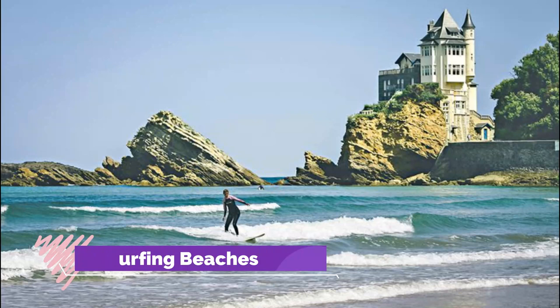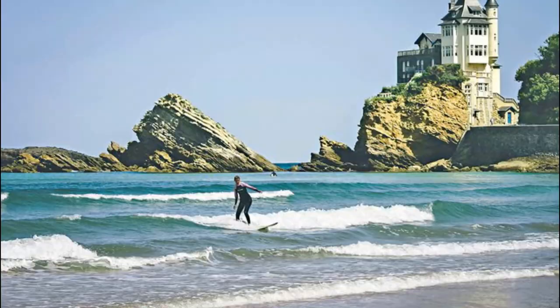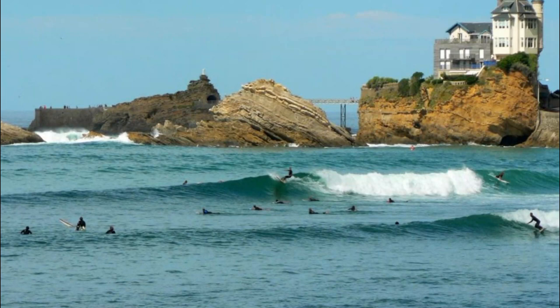9. Surfing Beaches. The Côte de Basques is considered the birthplace of surfing in France. The impressive waves provide challenging conditions for surfing, and many competitions are held here. Swimming and wading are allowed except during high tide when waves break on the entire shoreline. Visit the Côte de Basques to admire dazzling oceanfront scenery, with views of the mountainous coastline extending to the Spanish border.